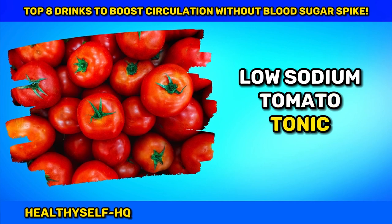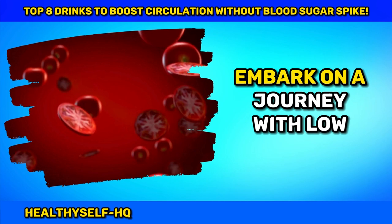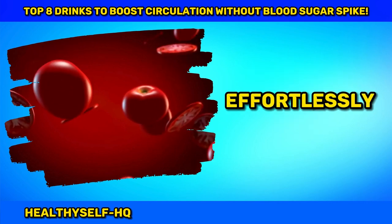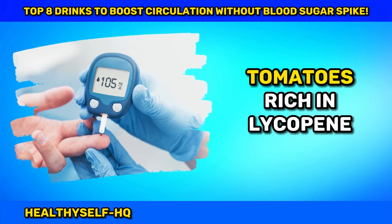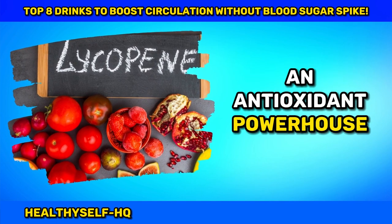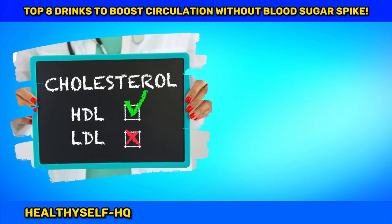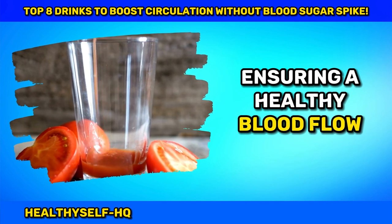Number six: Low-Sodium Tomato Tonic — A Burst of Circulatory Goodness. Embark on a journey with low-sodium unsweetened tomato juice, a natural beverage that effortlessly elevates blood circulation without the dreaded blood sugar spikes. Tomatoes, rich in lycopene, an antioxidant powerhouse, guard against vascular diseases, reduce inflammation, and prevent cholesterol oxidation. The potassium content aids in regulating blood pressure, ensuring a healthy blood flow.